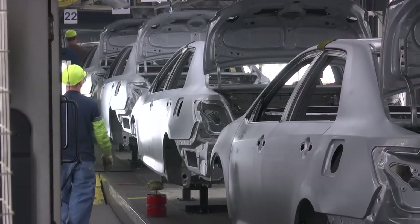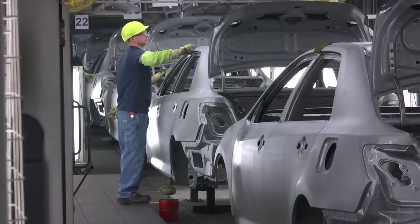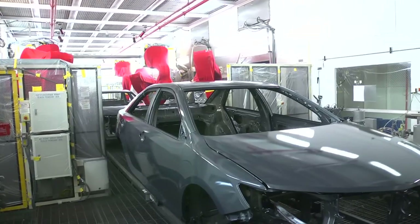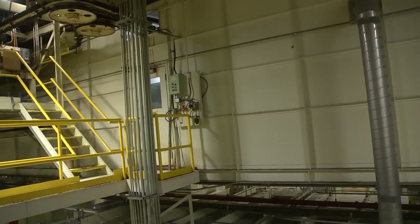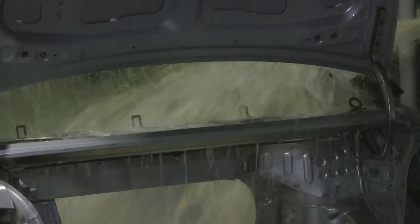By pulling instead of pushing, we produce only what we need, when we need it, and in the amount needed. Painting at Toyota involves eight basic processes, but first the body shell must be cleaned. A series of dips into tanks removes dirt, grease, and other contaminants from the surface. Then the painting begins with a dip into the phosphate tank, a process that etches the body shell so primer and topcoat will better adhere to it.